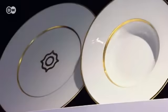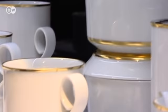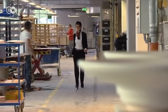Porcelain has been made at Schloss Förstenberg for more than 260 years. A plate like this costs about 80 euros. This service was designed by Italian architect Carlo Dal Bianco. Customers include hoteliers and gourmet cooks who buy in bulk. The manager must constantly renew the designs.